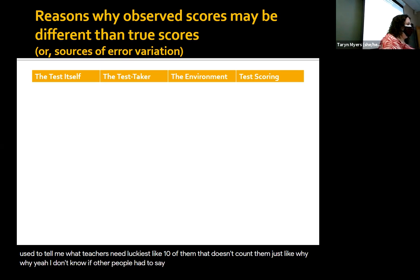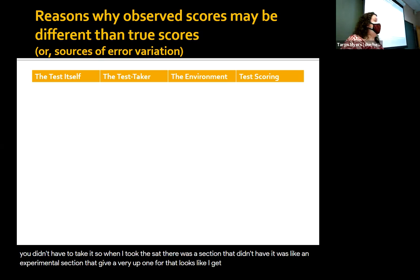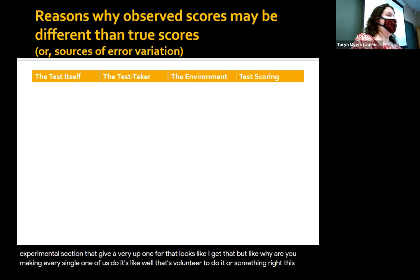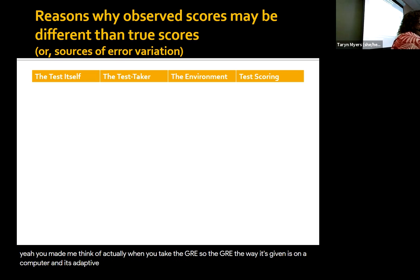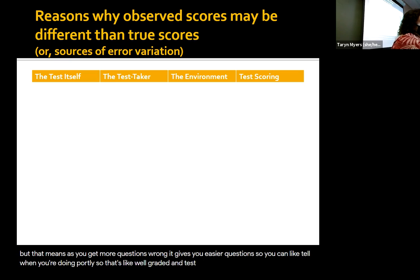When I took the SAT there was a section that didn't count — it was an experimental section, they were figuring out questions. I get that, but why are you making every single one of us do it? Let us volunteer or something, because it's another 45 minutes of our time. That made me think of the GRE. The GRE is given on a computer and it's adaptive — as you get more questions right, it starts giving you harder questions. But that means as you get more wrong, it gives you easier questions, so you can tell when you're doing poorly.